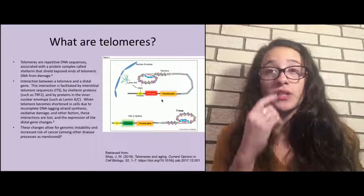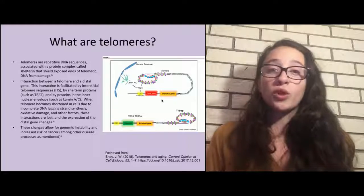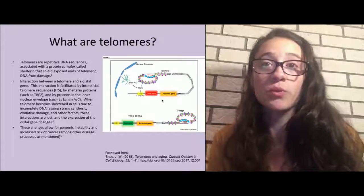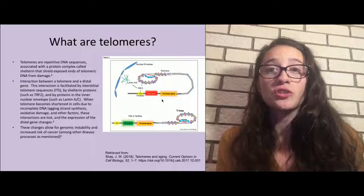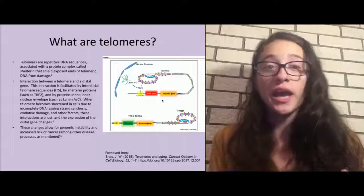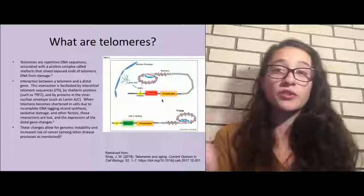Getting deeper into the topic: what are telomeres? Telomeres are repetitive DNA sequences associated with a protein complex called shelterin that shields the exposed ends of telomeric DNA from damage. Basically, telomeres are located on the ends of your DNA, and with each mitotic division of your cells, the telomere gets shorter. Research has found that as telomeres shorten with cell division, an individual is more likely to obtain an age-related pathology — such as cardiovascular disease or a neoplasia. Telomeres are critically important.